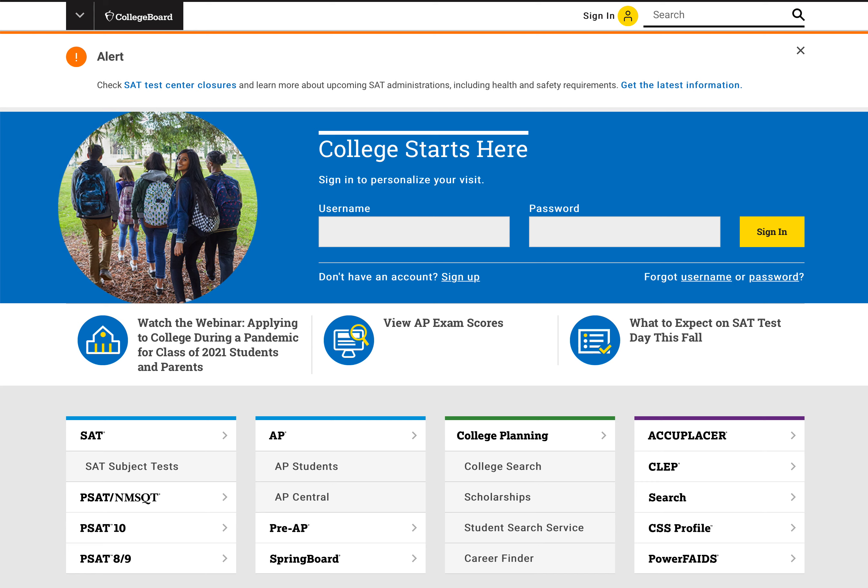From collegeprepresults.com. Today I wanted to show you a couple of resources that you could use to help determine whether your SAT score or ACT score is high enough.